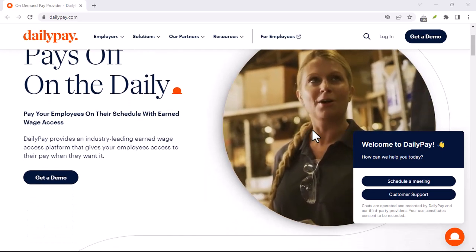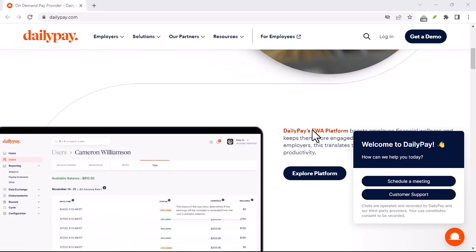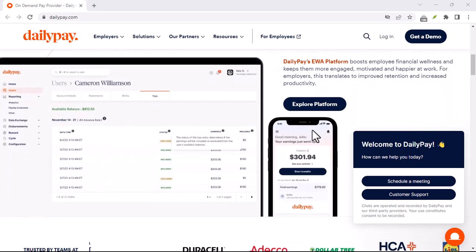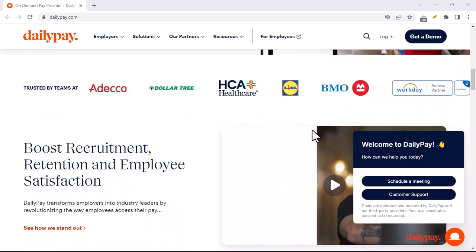Have you ever wondered if there's a way to get paid daily for your work? A system that doesn't require you to wait for the end of the month to receive your earnings? That's where DailyPay comes in. But is it really free? Let's dive into it.